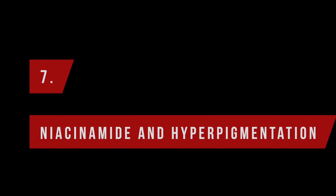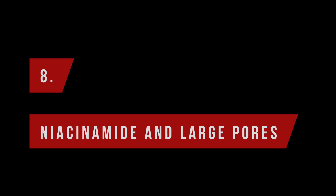Does niacinamide help with hyperpigmentation? Yes, because it hinders the transport of dark pigment into the skin cells. The effect is slow and gradual though, so the best way to use it is as part of a dedicated hyperpigmentation-fighting regime, combined with other ingredients that serve the same purpose. I like a niacinamide brightening toner which combines niacinamide with a vitamin C derivative and arbutin as part of my routine. And lastly, does it help with large pores? Yes, but again best combined with things like salicylic acid.